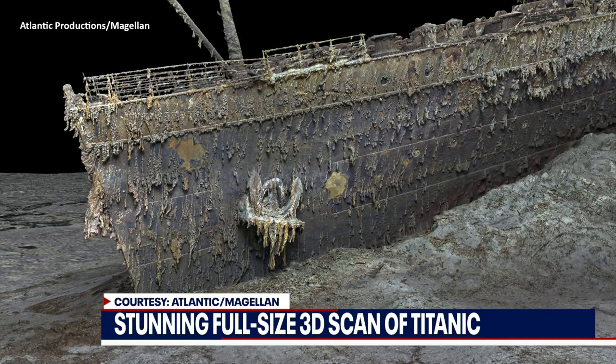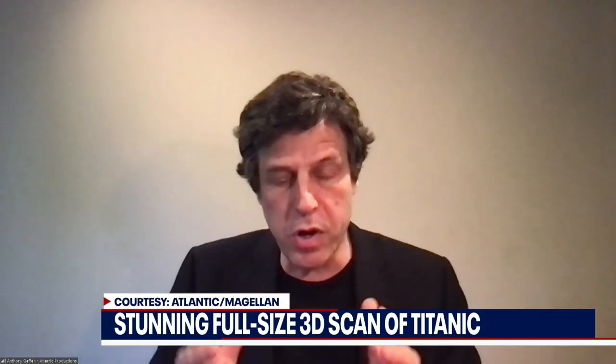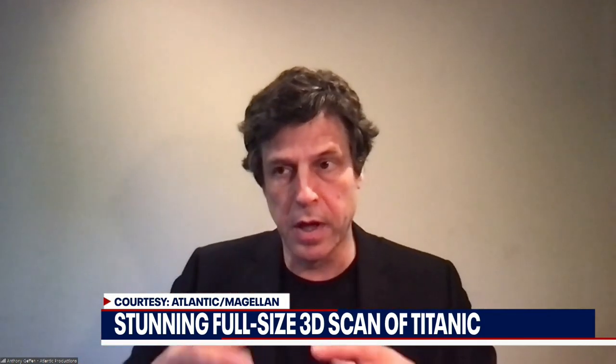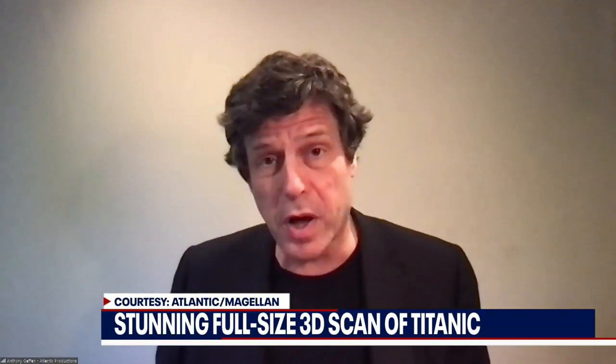At the center of all this, the most important thing is how did it sink? There have been lots of speculation over the years. But we've now got the model — an exact replica. We've already started the process of putting the wreck back together, and we're going to show exactly how the Titanic sank and how it hit the iceberg, because there's so much we don't know.